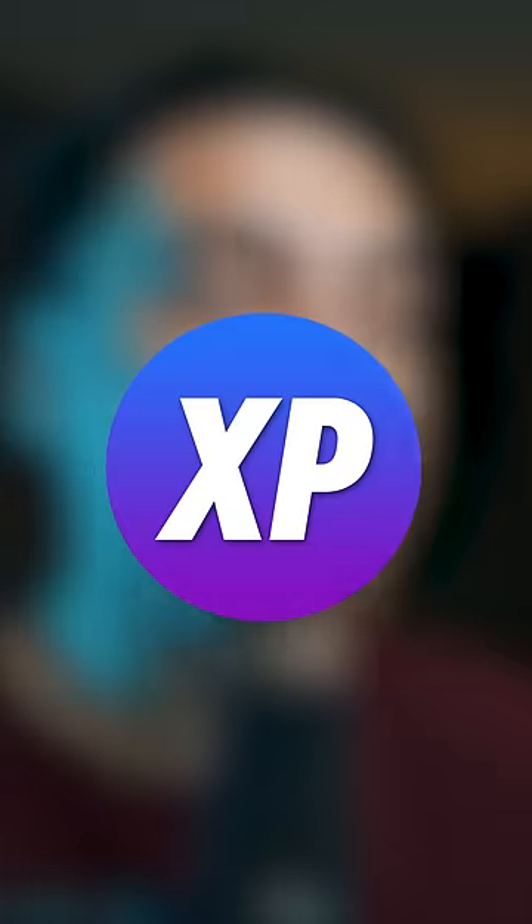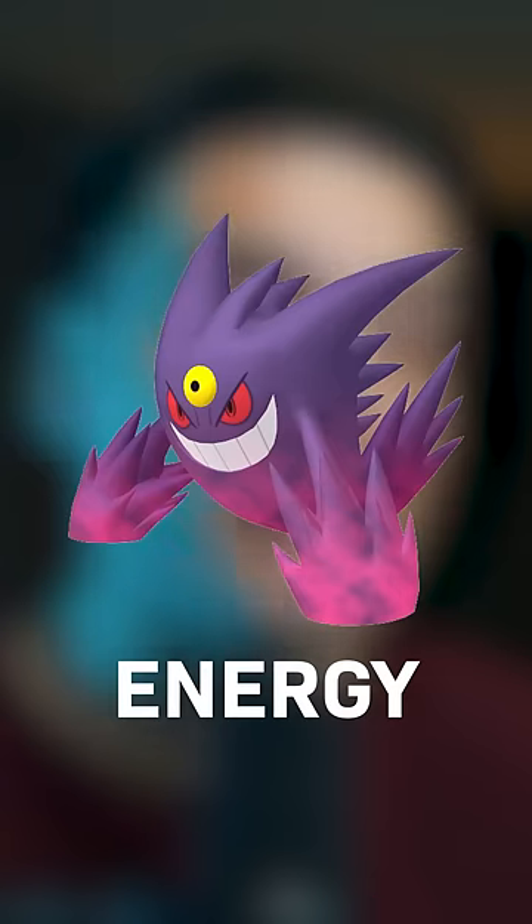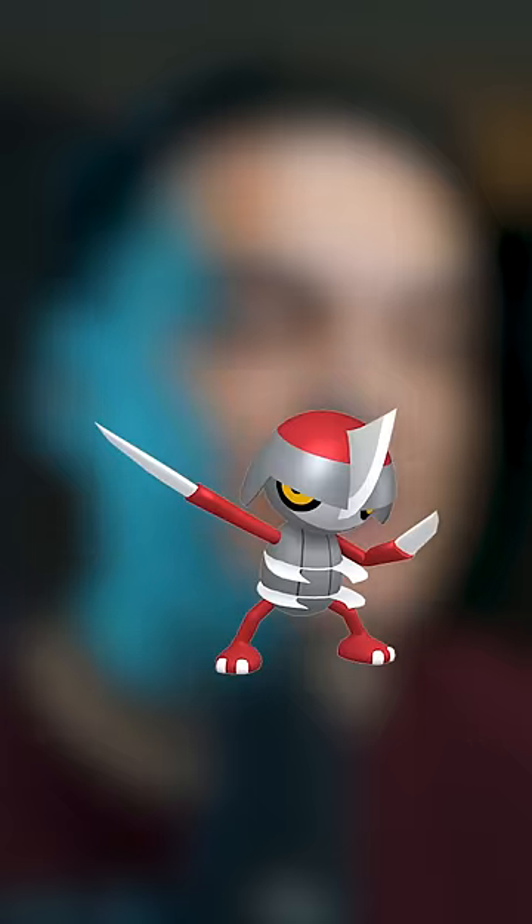This research will get you items like XP, Stardust, Energy for Mega Gengar, an Incubator, Apophon, a Lucky Egg, and more. You'll even get encounters with Gengar, Clampurn, Ponyard, and Esper.